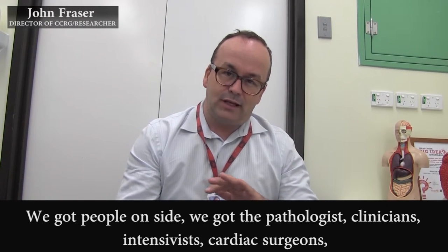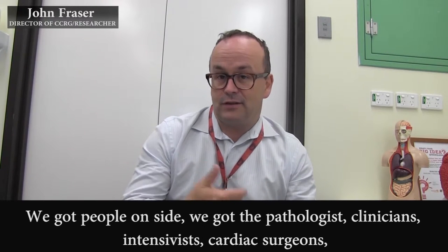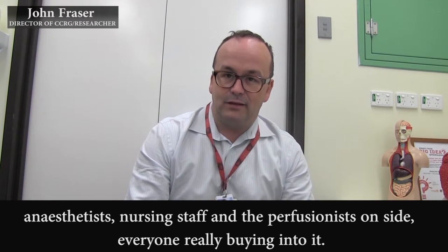We've got people on side — we've got the pathologists on side, we've got the clinicians, the intensivists, the cardiac surgeons, the anaesthetists, the nursing staff, the perfusionists — everyone really buying into it.